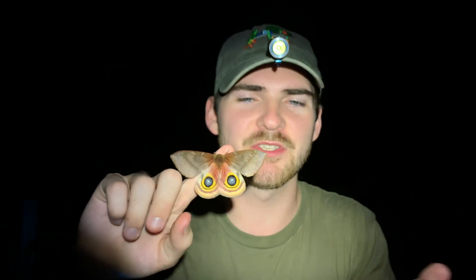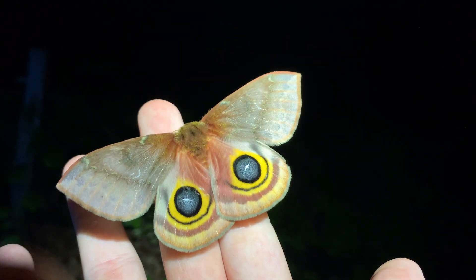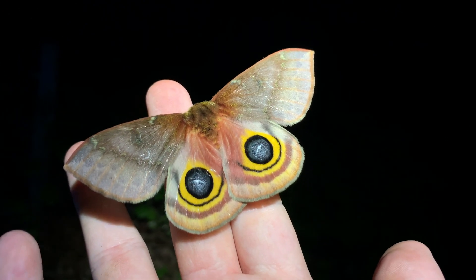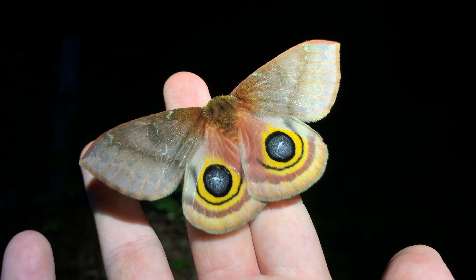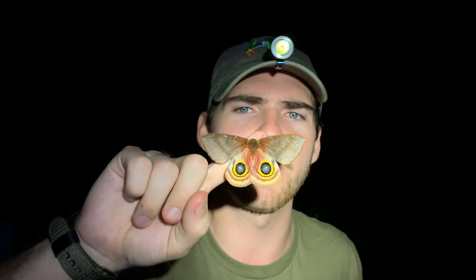Lepidoptera, which is butterflies and moths, means 'scale wing.' That refers to the dust-like scales that coat these beautiful wings on moths and butterflies. That's why if you grab a butterfly or moth's wing and you get that silvery dust on you, those are actually individual little iridescent scales that help hold up the structural integrity of these beautiful wings.